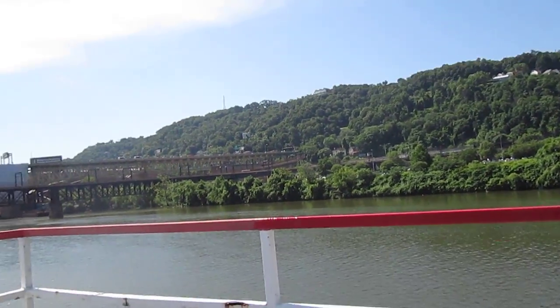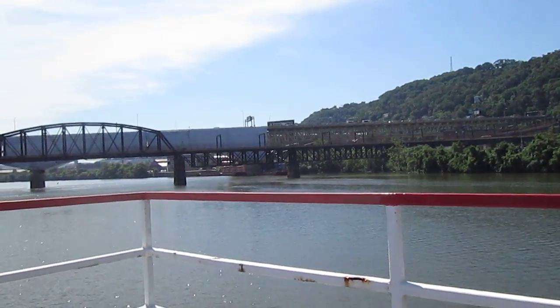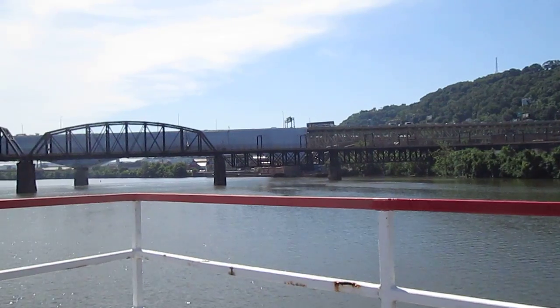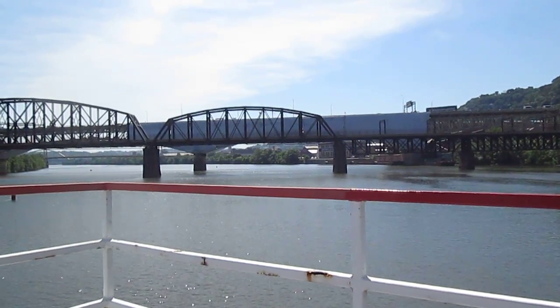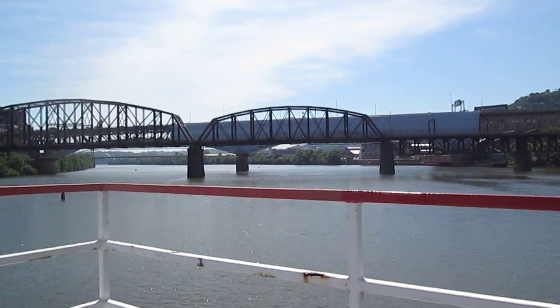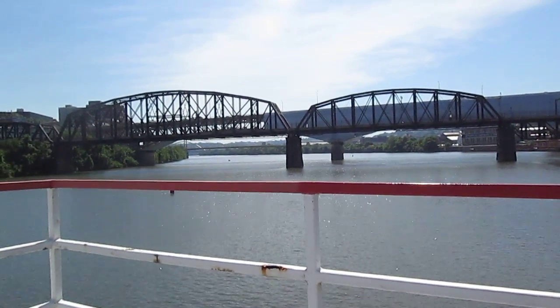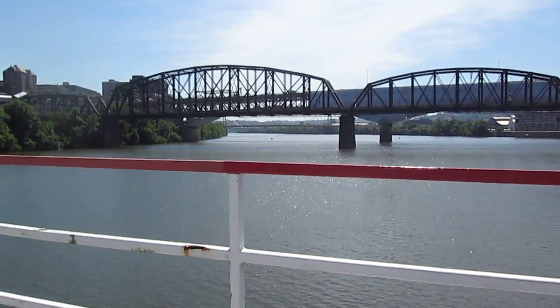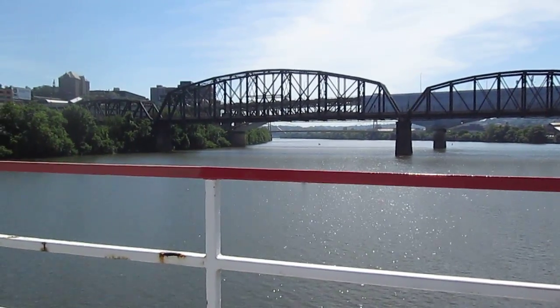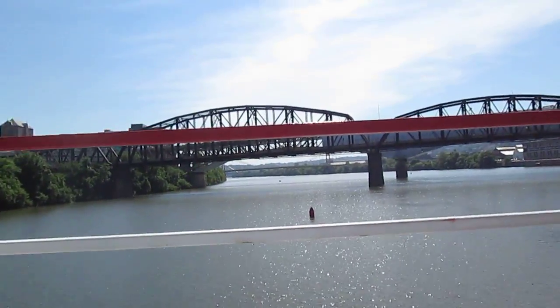So we're making a turn on the Allegheny here. As we do, I want to point out two more bridges. The first bridge is a railroad bridge that's now used by the T Service — the Port Authority uses it for the light rail transit service. The second bridge, further on back, is the Liberty Bridge. The Liberty Bridge is the tallest bridge in the city of Pittsburgh. It was built in 1928, and you can see that it's under construction at the moment, as are a lot of things in Pittsburgh — anywhere you go, you're going to see construction.